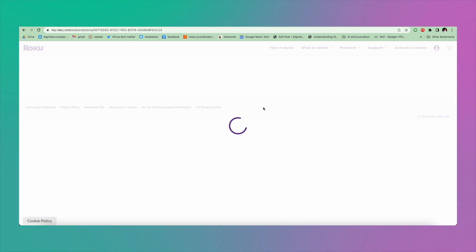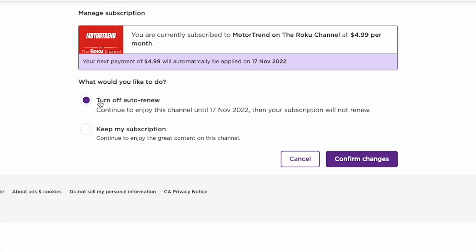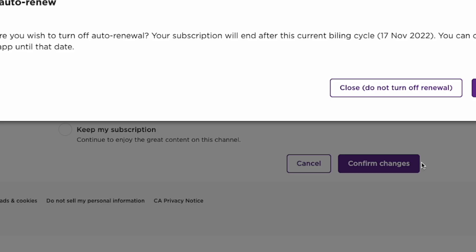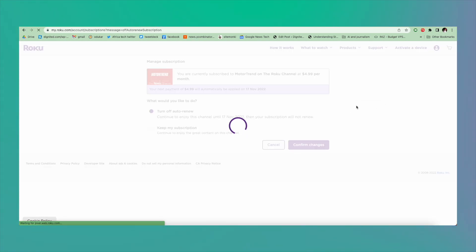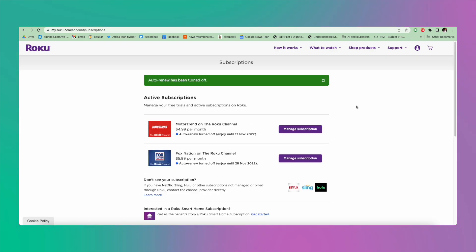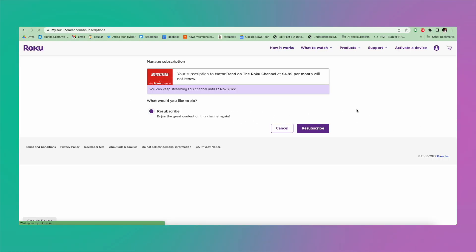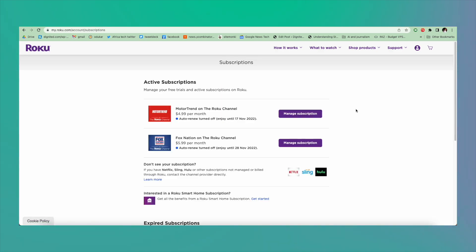For this example, I'm going to cancel auto-renew. It shows when your subscription is going to renew, so simply come to Turn Off Auto Renew and then tap Confirm Changes. It asks if you're sure you want to turn off auto-renew — click Continue and that's it. Auto-renew has been turned off and your subscription has been canceled. You can renew anytime by clicking Manage Subscription, making sure Resubscribe is checked, and clicking Resubscribe to continue your subscription.